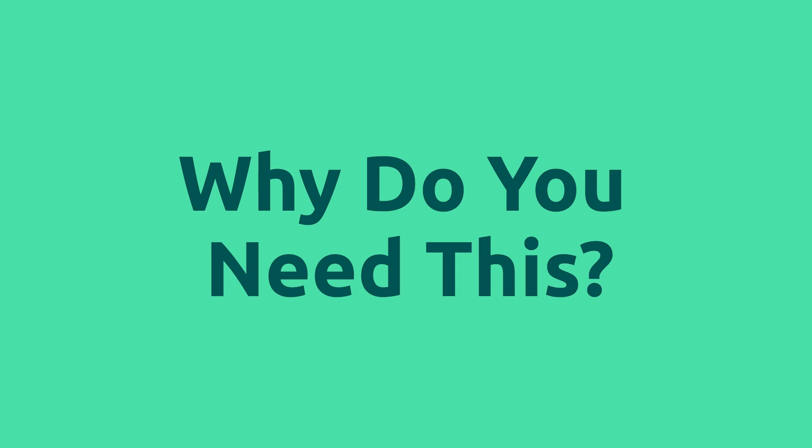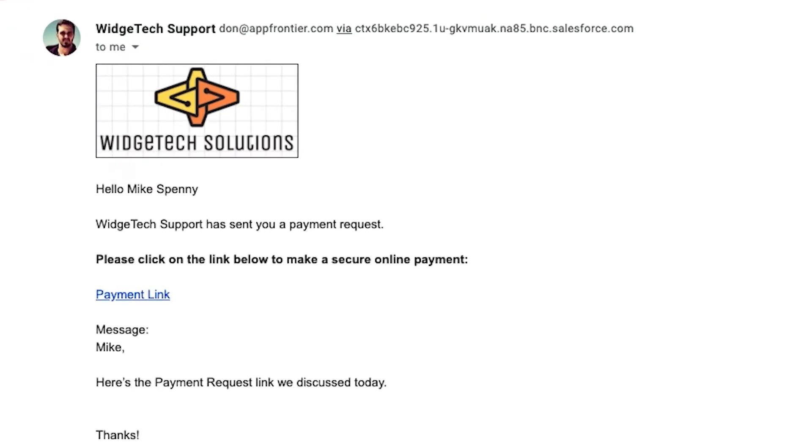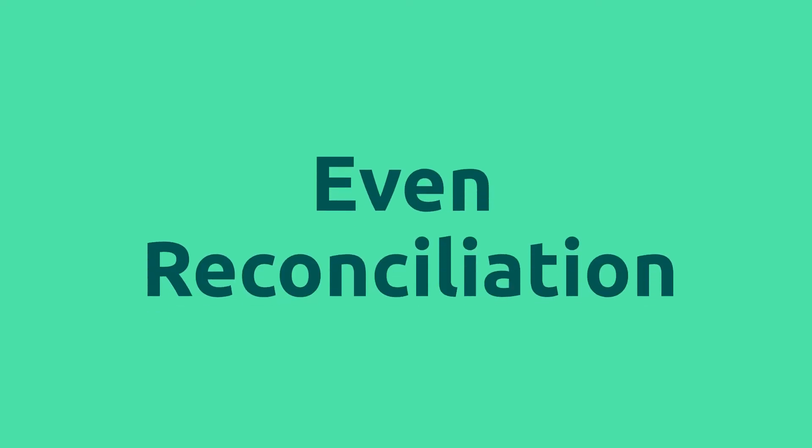So why do you need this? Two reasons. First, your users can quickly take payment using our payment console or send a payment request right where they're already working. Second, Chargent Anywhere improves your reporting. Our setup wizard automatically associates the record so your reporting just works — even reconciliation, where you don't have to do anything other than click a button to set it up.